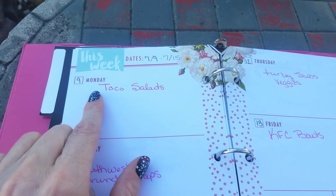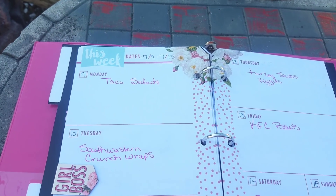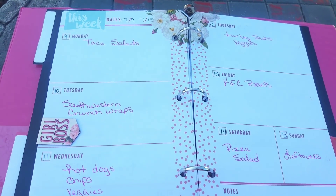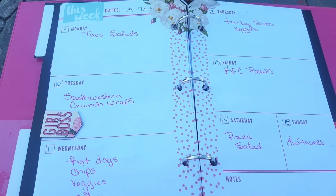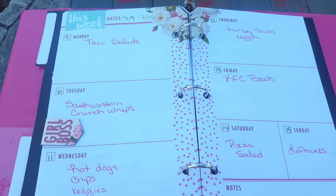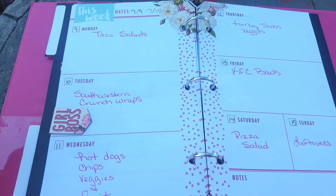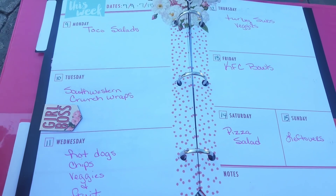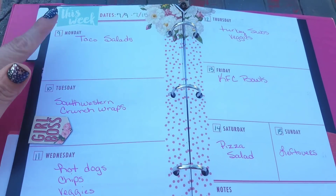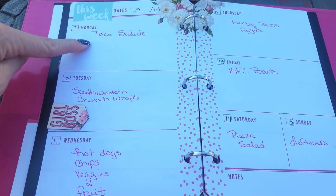So Monday we are going to have taco salads. We had a cookout last week for Independence Day and we bought more hamburger meat than we used, so I'm going to be making several things this week with the hamburger meat — the taco salad and a couple other items. I got some shells at Dollar Tree I wanted to use, so that's what we're doing here.